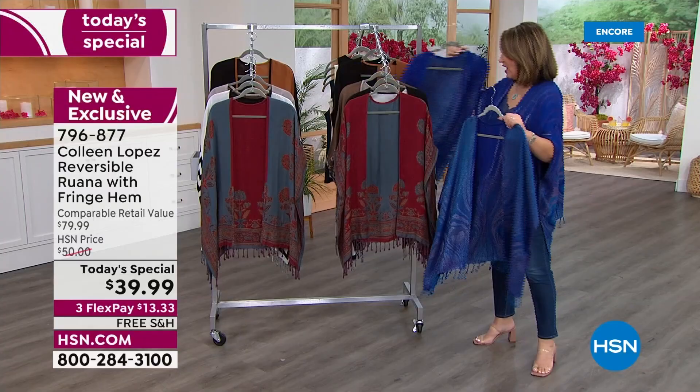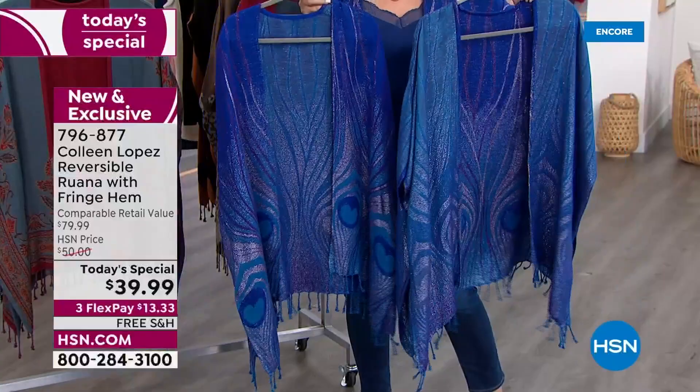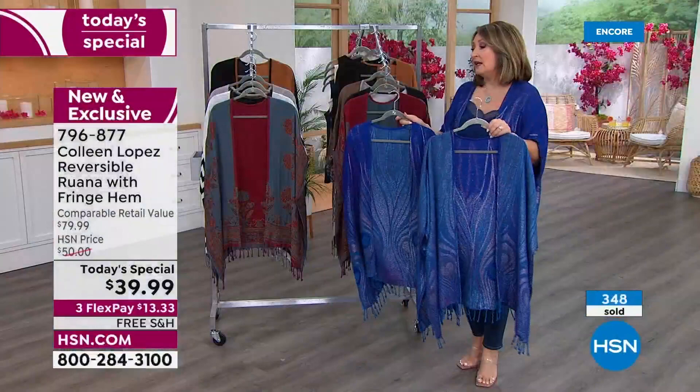We already talked about the peacock — I absolutely love this beautiful shimmery peacock. You can dress it up, dress it down. Here is the darker side. And then it reverses — look at this. Is that pretty or what? It's shimmery, it's beautiful. That's the reverse on this, guys. One side is a deeper blue, like a beautiful deep rich violet-y blue, and then the other is done in that gorgeous turquoise-y blue.